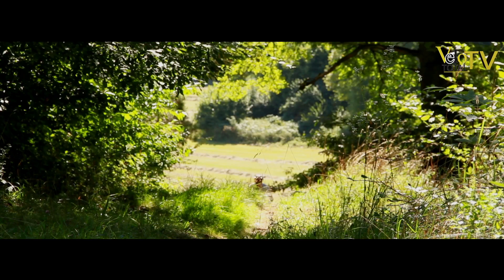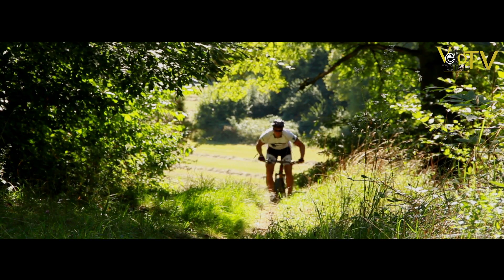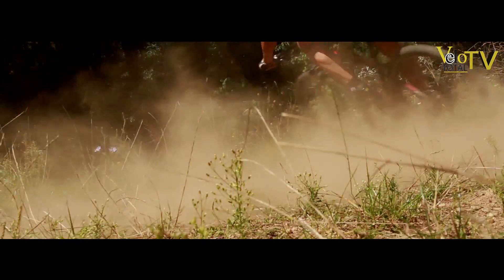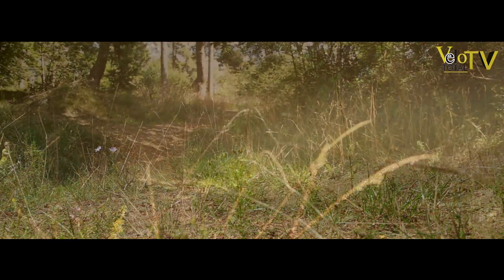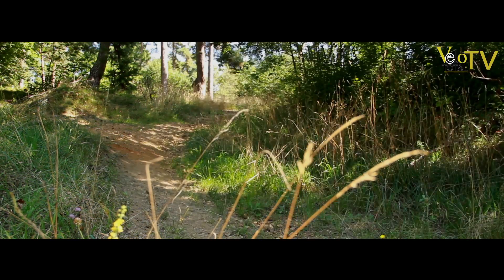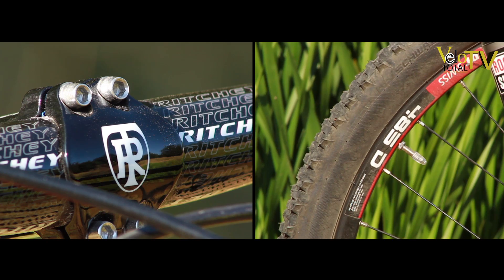So hat die Steckachse am Vorderrad satte 15 mm Durchmesser, was die nötige Spurtreue verleiht. Das Myroon lenkt besonders präzise bergab. Für ein Hardtail rauscht es sehr flott den Hang hinunter. Das liegt auch an den großen, traktionsstarken Reifen und am breiten Lenker.